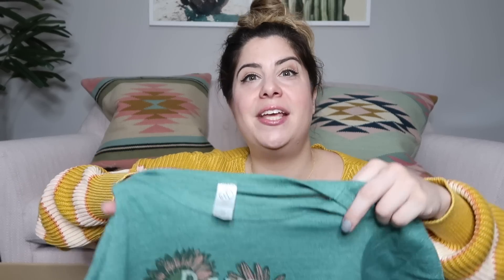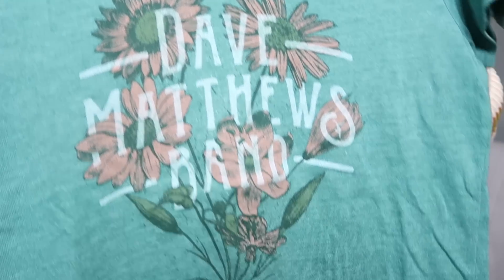I see another graphic tee and it is a Dave Matthews Band shirt. She sent me a Dave Matthews Band shirt a couple boxes ago and it sold in like a day. Band tees are one of my favorite things. This one's printed on an Alternative Apparel tee, which is really nice. It's a size medium — I'll probably list this at $30.